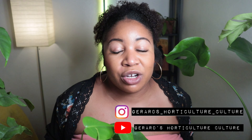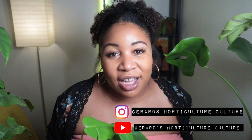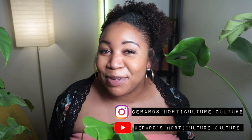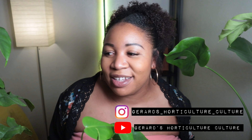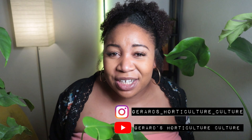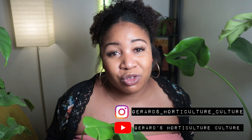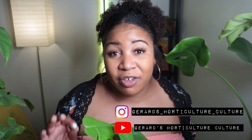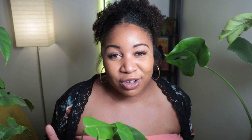My friend Gerard over at Gerard's Horticulture Culture shouted me out in a video — so kind of him. It was very sweet, made me blush. I had to pause it because I was so embarrassed by how sweet he was being talking about my channel and my videos. So if you get a chance, check out Gerard's Horticulture Culture. He's very knowledgeable, he's got a lot of really great advice, and he's got a really impressive collection of plants — much more impressive than mine, honestly. Go check him out, show him some love, and tell him that I sent you.